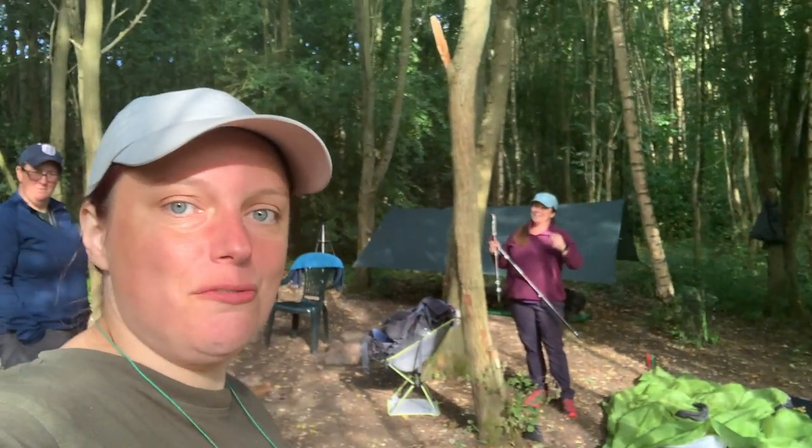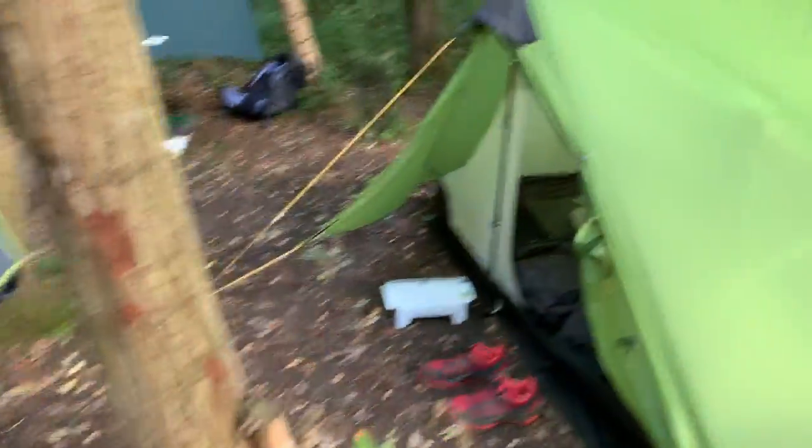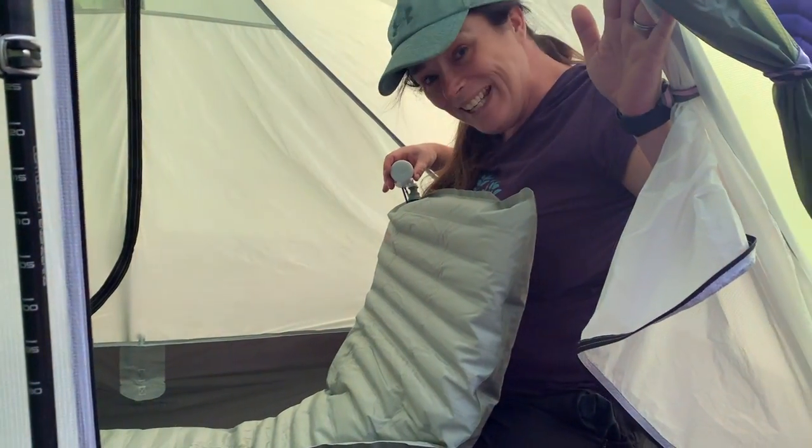We now have the three musketeers — Rachel has arrived! Everybody loves a tiny pump — we've all got tiny pumps!